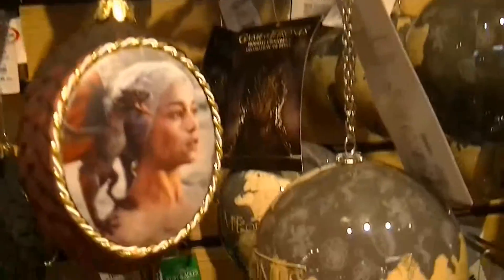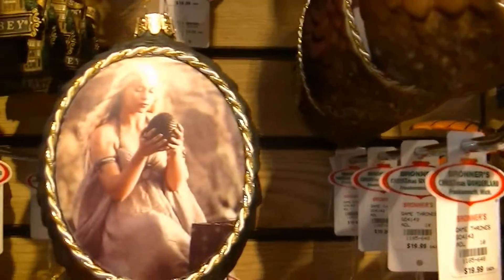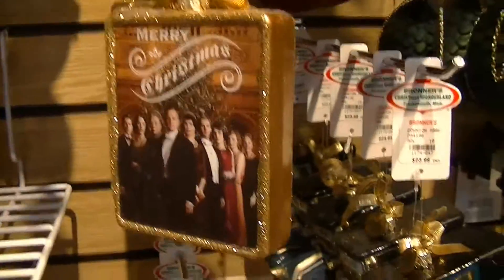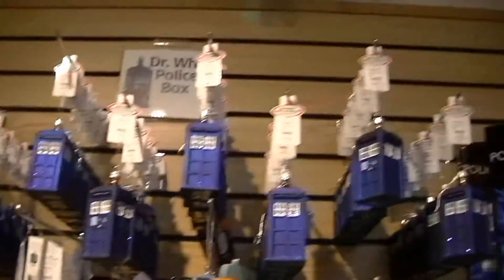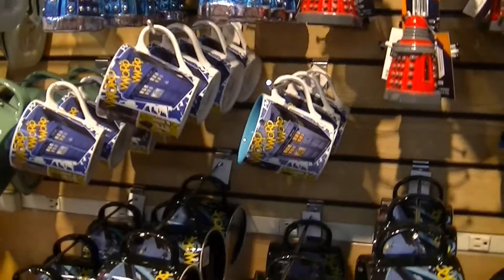So these are like dragon egg ornaments. It just cracks me up — it's so funny how they'll market anything they can. And Doctor Who, which we already have because Keith is a big fan of Doctor Who. So we have the Daleks and the call box and all that kind of stuff.